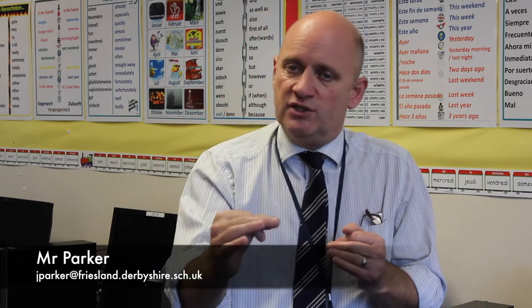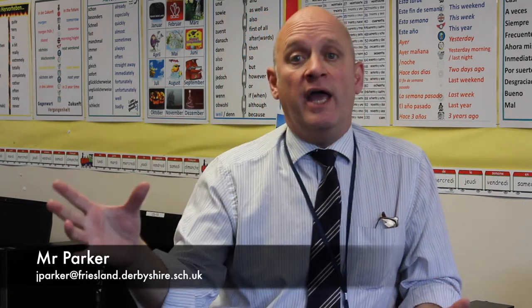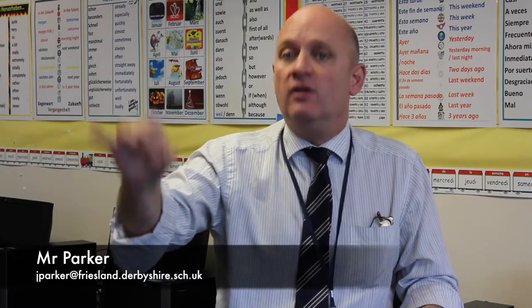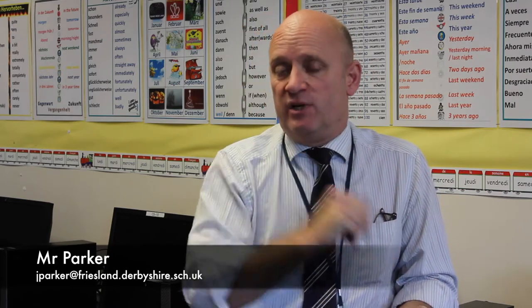The speaking exam is broken up into two parts. The first part is a stimulus card with a graphic or a picture. There are three set questions which we ask and then you answer, and then we develop the conversation a little bit more to go up to five minutes. The second part of the speaking exam is your individual research project. You can go away and study any subject you like as long as it's got something to do with the foreign language or the country of the foreign language you study. A two minute presentation and then a ten minute conversation afterwards exploring the points that you make.